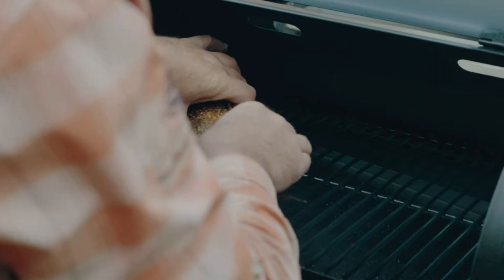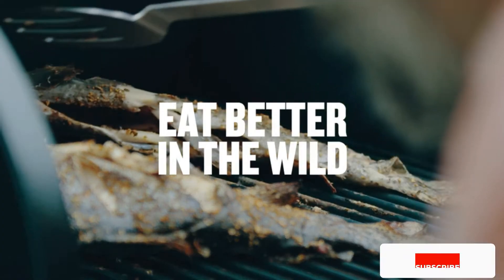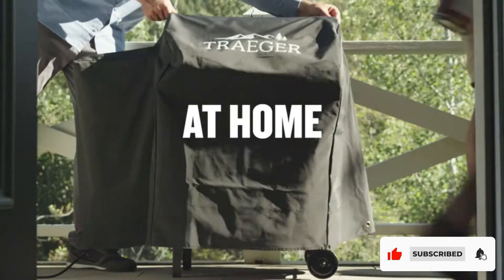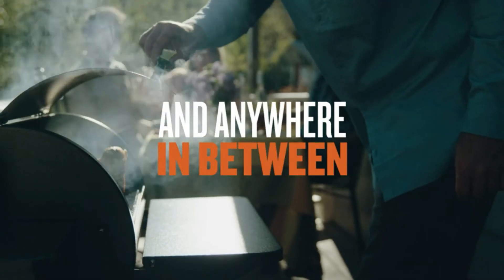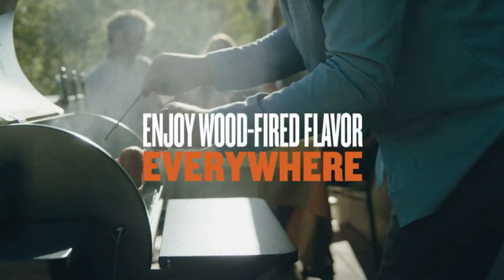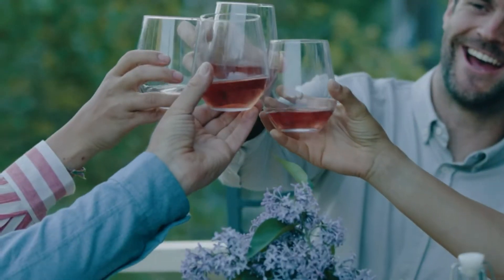Note that this Traeger grill does take time getting up to temp during the colder months. When using it in the summer, it can reach its max temp of 450 degrees Fahrenheit easily. This particular model, the Traeger Tailgater, has foldable legs. They also have an even more portable option, the Traeger Ranger, which can be put in any trunk or placed on any tailgate.